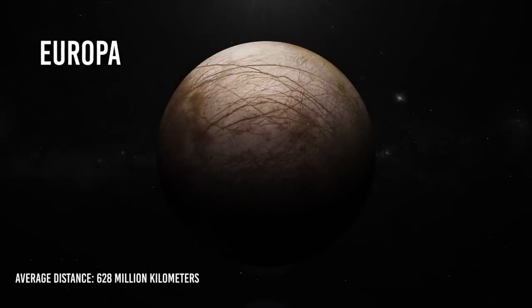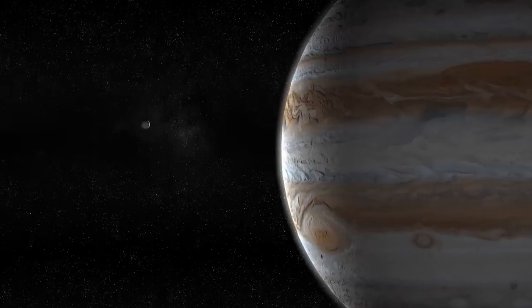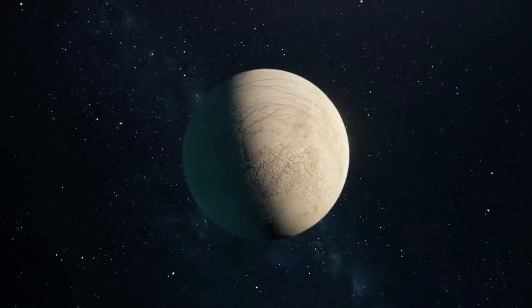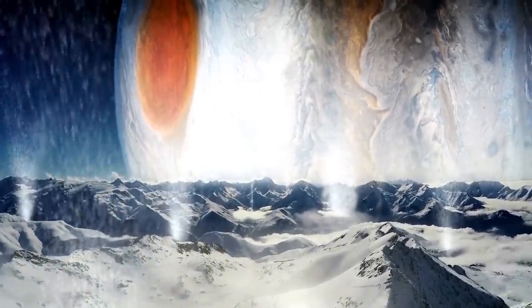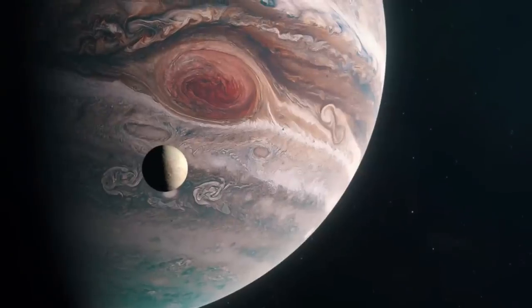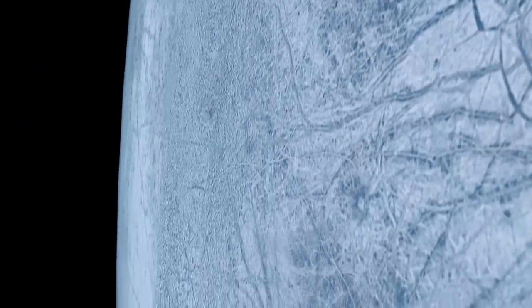Europa — average distance 628 million kilometers, diameter 3,122 kilometers — is Jupiter's fourth-largest moon and the smoothest of all celestial bodies. There are almost no craters, and despite a dense network of cracks and ridges, none are higher or deeper than a few hundred meters. This suggests that Europa's surface is geologically young and possibly floating on a liquid mantle. The Hubble Space Telescope has also spotted plumes of water vapor spewing 200 kilometers into the air from the South Pole. This lends weight to the idea that Europa has a subsurface saltwater ocean 60 to 150 kilometers deep, covered by a layer of ice that may be just a few kilometers thick. Tidal flexing and friction from Jupiter generate enough heat to keep the interior ocean liquid, but the surface remains frozen.